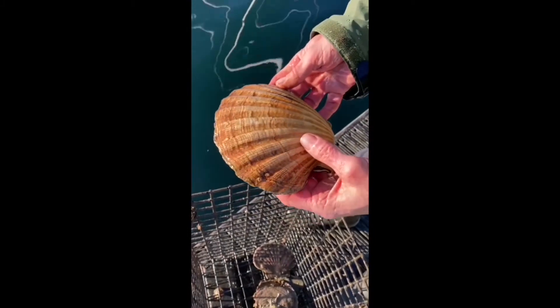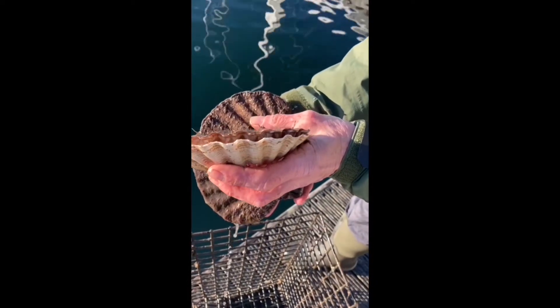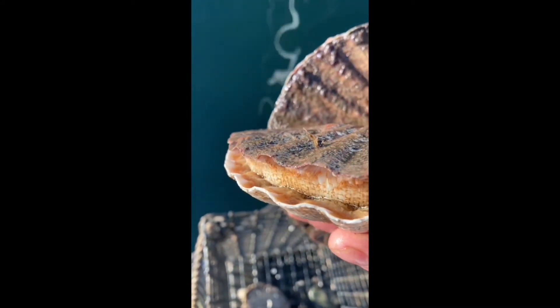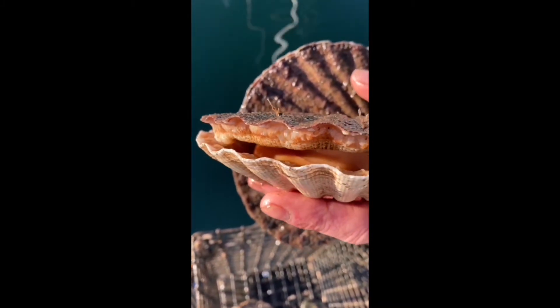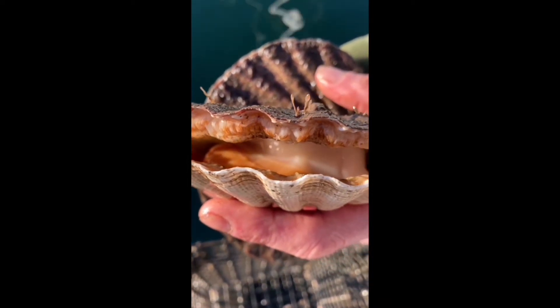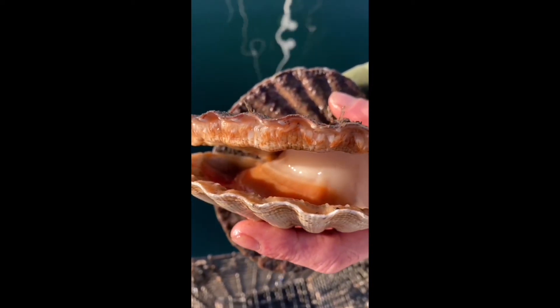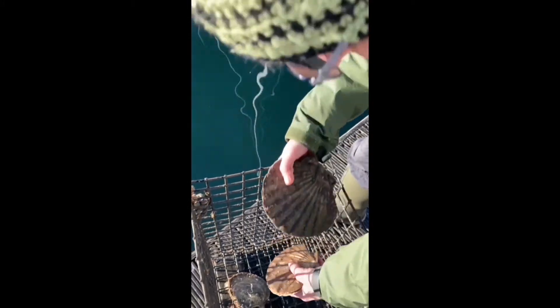In another pot we have some scallops — or scallops as some people call them. These are bivalve creatures, so like oysters and mussels, bivalve means they have two parts to their shell. Unlike oysters, they don't stick to the seabed; they are free-moving and also filter feeders. You can see this one is slowly opening up to reveal the big strong muscle inside that holds the two parts of the shell together. When they do this in the sea, they suck in water to filter particles from it, and then they move by snapping shut the two shell halves, which propels them through the water to a new place.